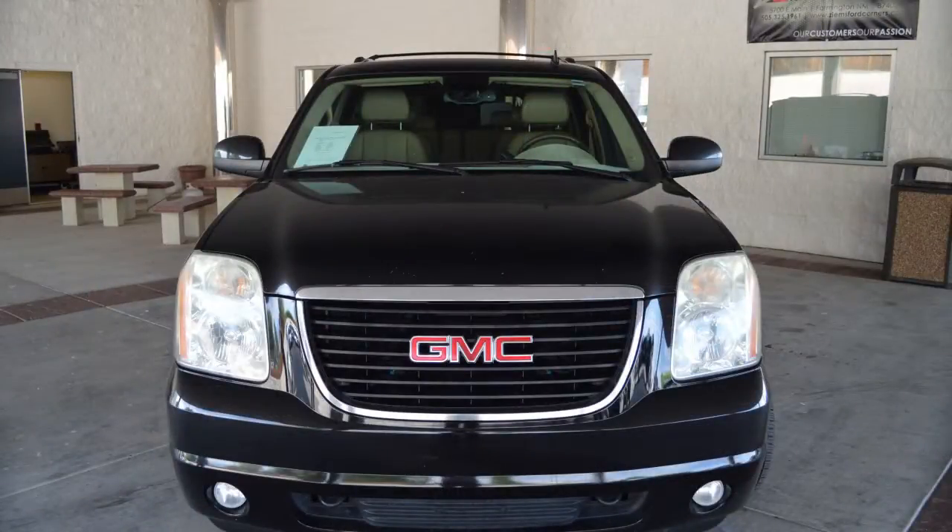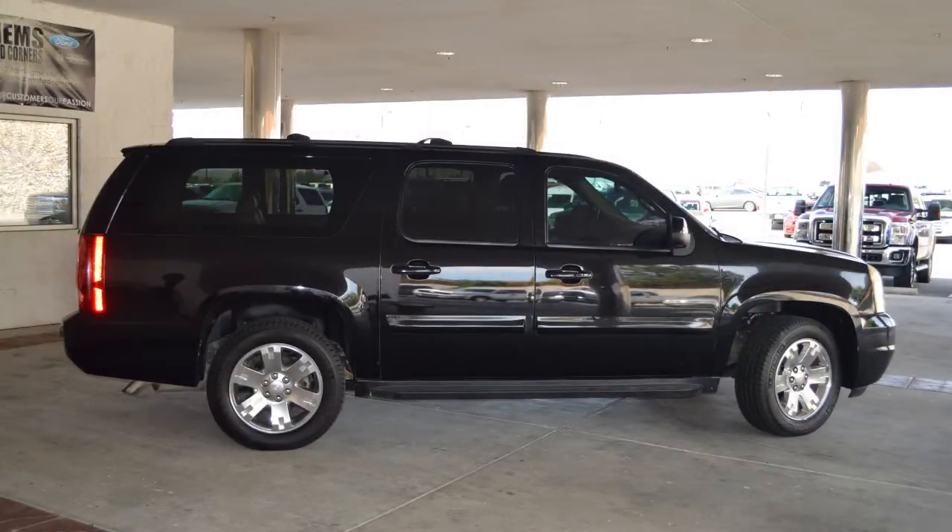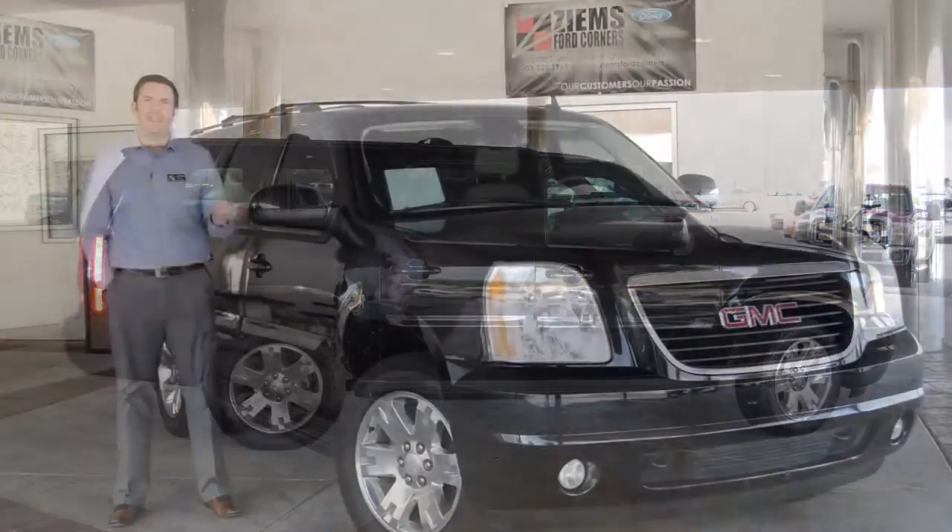Hi, I'm Michael Zymes Ford and I have a 2007 GMC Yukon XL. This SUV has just over 104,000 miles. It has a 5.3 liter V8 engine.